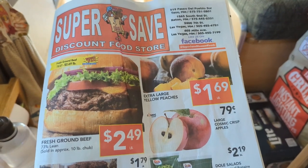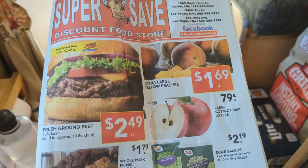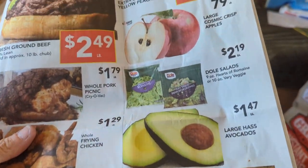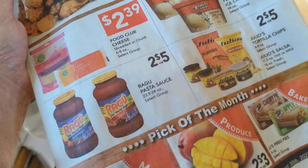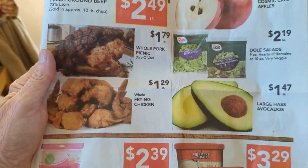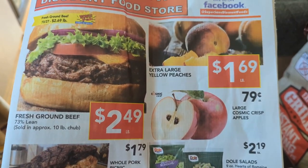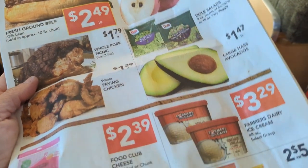Speaking of shopping deals, when I lived in my sticks and bricks I did this all the time. I would look up the ads — they came out on Wednesdays — and I would only buy things that were on sale. That's hard to do living on the road now because mostly if you find a Walmart, that's where we end up going.